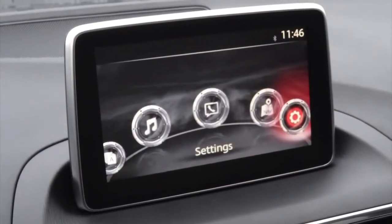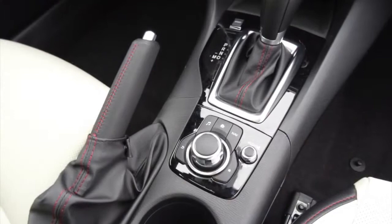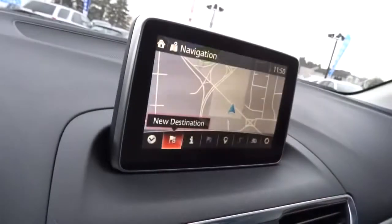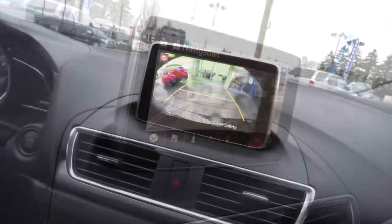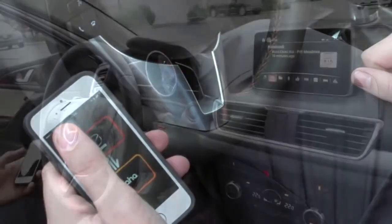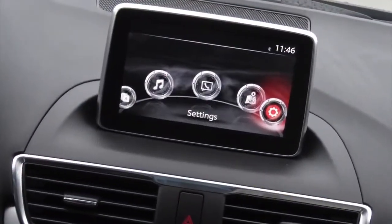The new Mazda Connect infotainment system comes in at a large 7 inches and is positioned higher up on the dashboard to make it easier for the driver to see. Everything about this Mazda Connect system is intuitive and easy to use thanks to the well-situated HMI controller. Navigation is standard in the GT but is available in the mid-range GS as an accessory, while backup camera comes standard in both the GS and GT models. Thanks to integration with AHA, you'll have access to thousands of free on-demand stations — choose from a variety of music, internet radio, podcasts, audiobooks, along with your Facebook and Twitter updates.